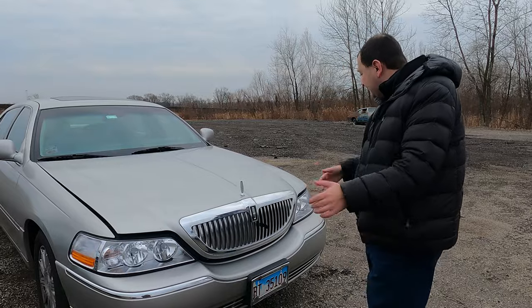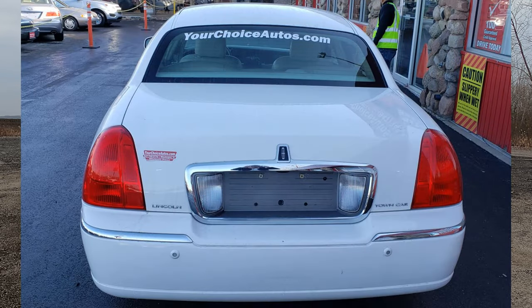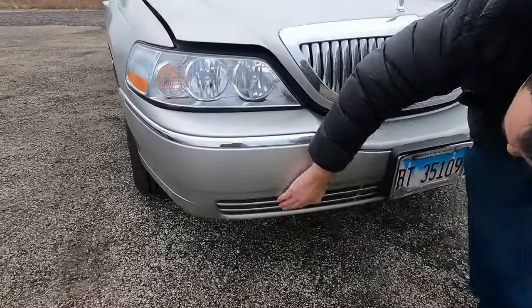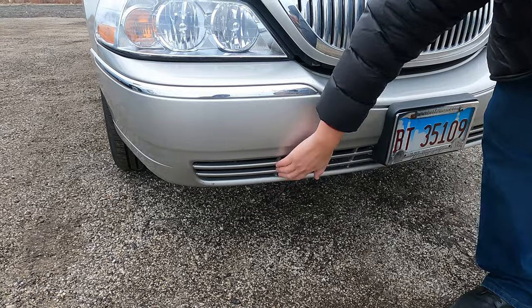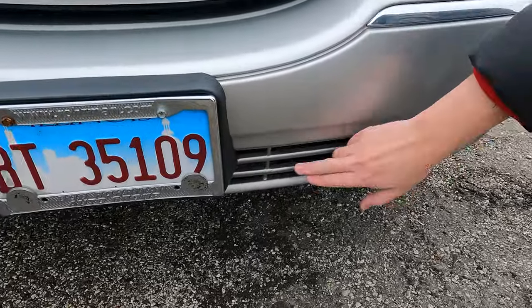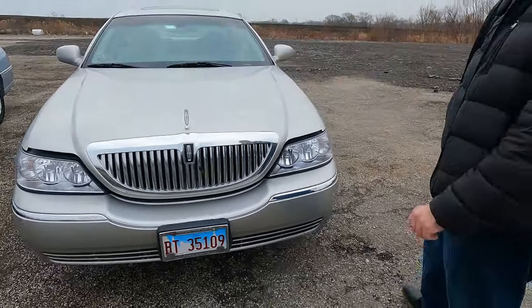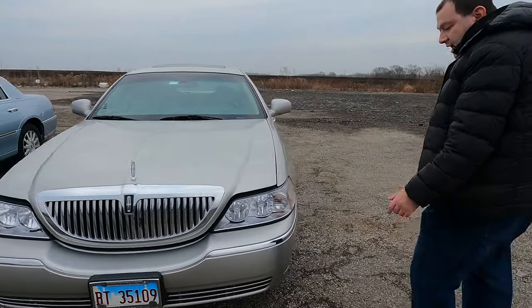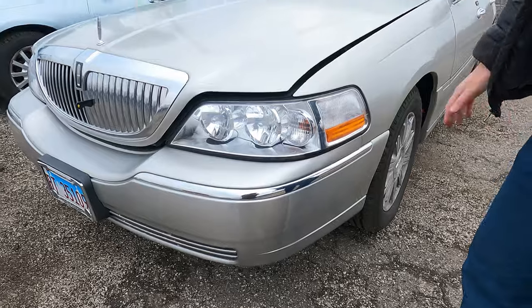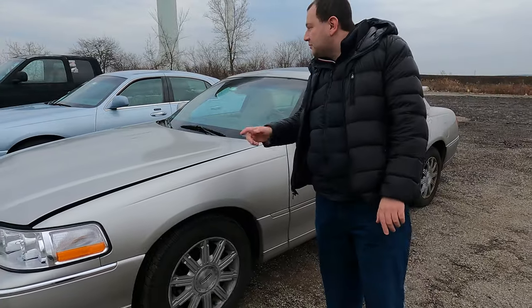First and foremost, when buying a used car, look at the overall condition. All used cars are going to be scratched up and bumped into — mine is no exception. This one has some cosmetic stuff. These grills very often break; mine has cracks, but that's all minor. I work in the city and park on the streets, so somebody bumps into me every once in a while — that's probably what happened here.